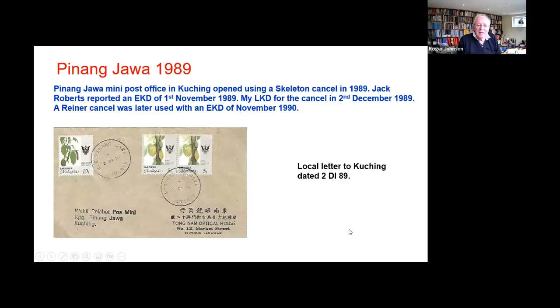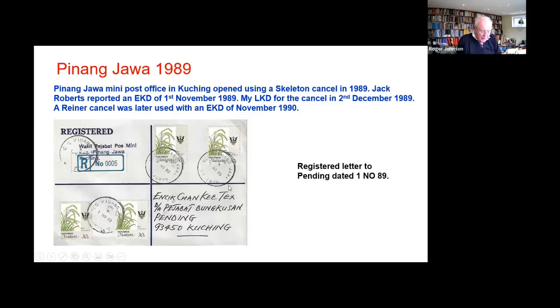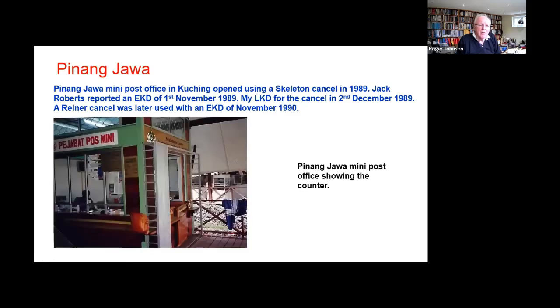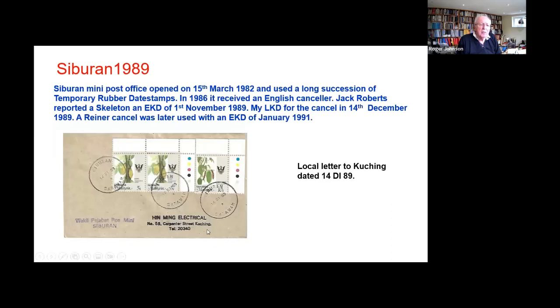Here's a late example. Notice — I think this may be the first time — the month here is DI in the Malay form. This is the second generation. There are slight differences in the letter shapes, but you notice around the late eighties, as I said, that they switched to the Malaysian abbreviations rather than the English language ones. Siburan has a canceller here — again, this is another December, notice again DI. This again is 88.